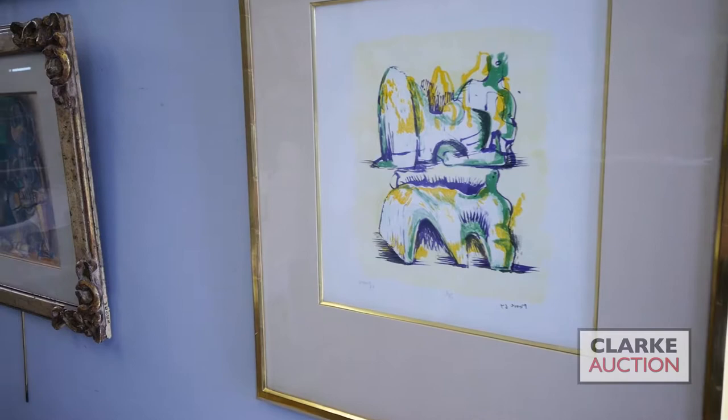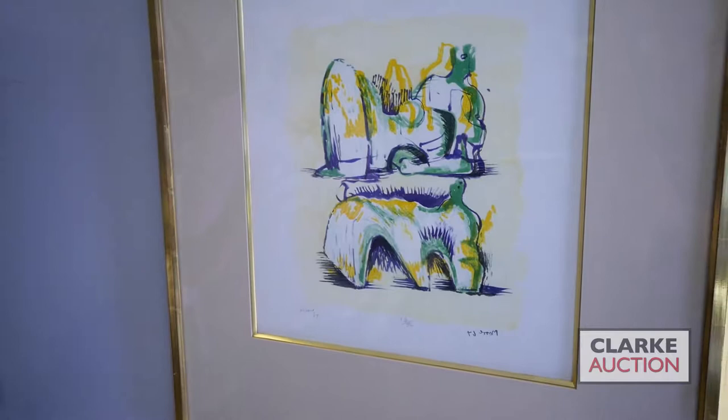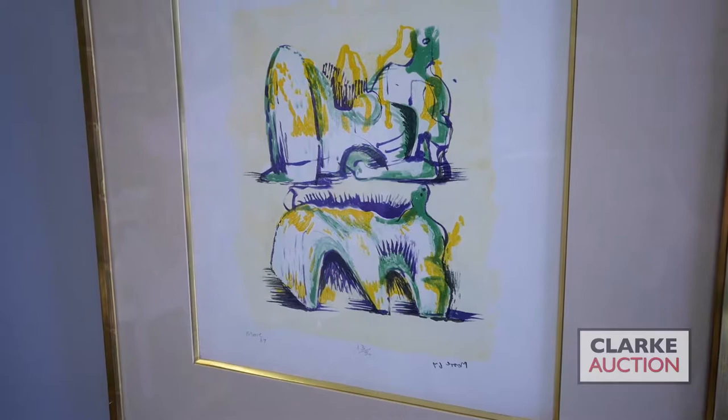From the same collection we have this color lithograph by the English artist Henry Moore. Moore's printed work shows him working with similar themes and motifs found in his sculptures — namely reclining, highly abstracted female forms. Working with prints allowed Moore to explore color in a way that bronze doesn't necessarily. This piece has a five to seven hundred dollar estimate.